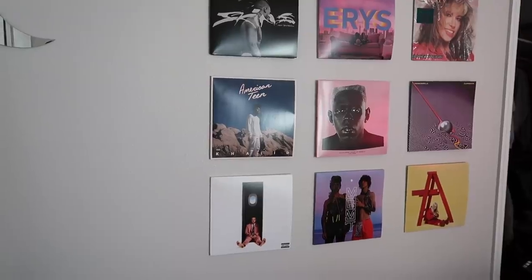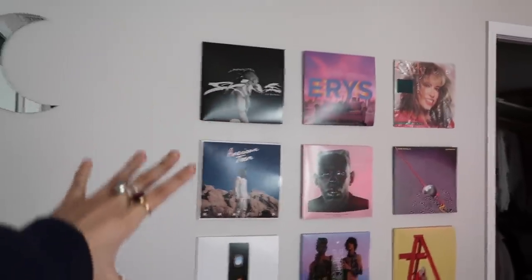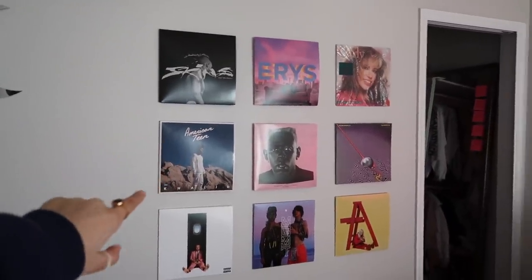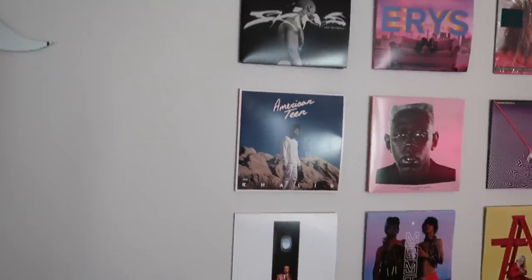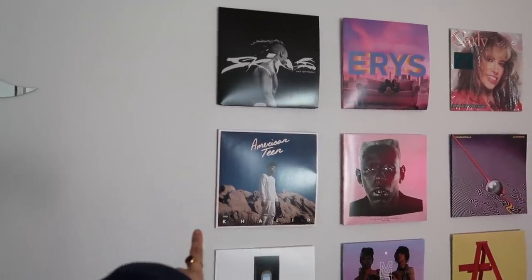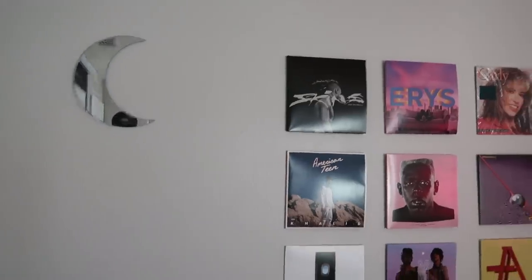I got some vinyls as a gift too. I did order some more — like a Lil Peep one — but it hasn't come yet, so that's why I was waiting a bit to film. But it looks good, I like it. Moving on — this is my closet. It looks really messy right now; my old mirror is in there and I don't know what to do with it yet.